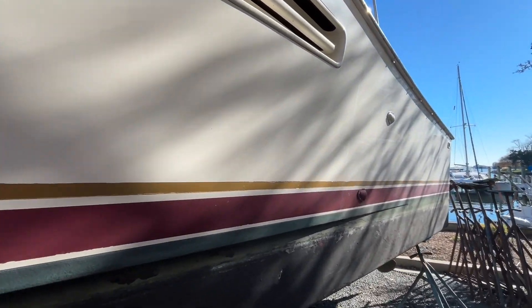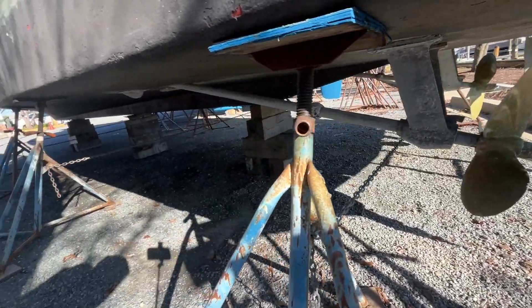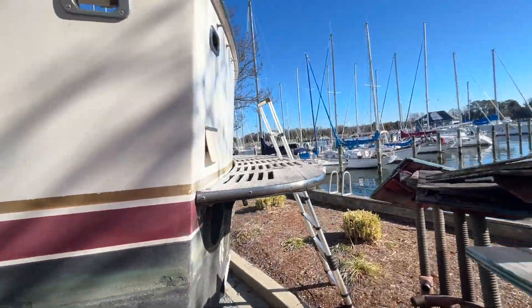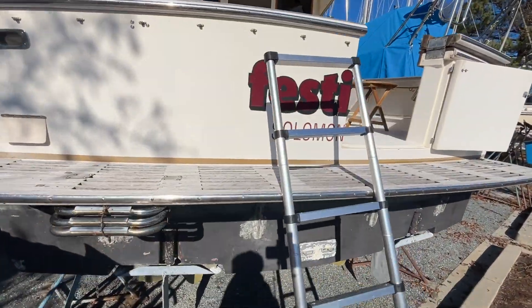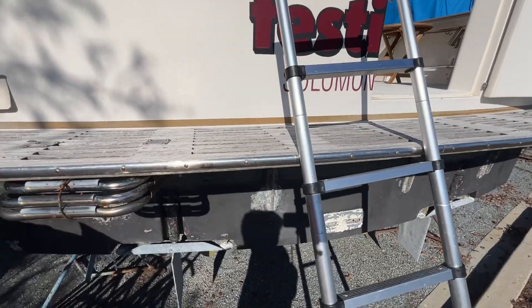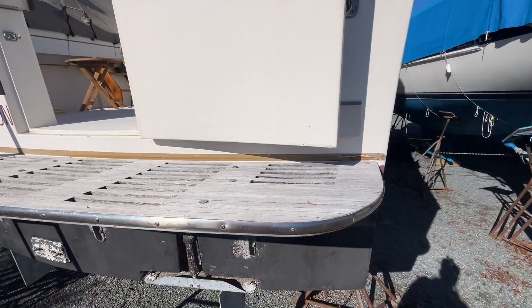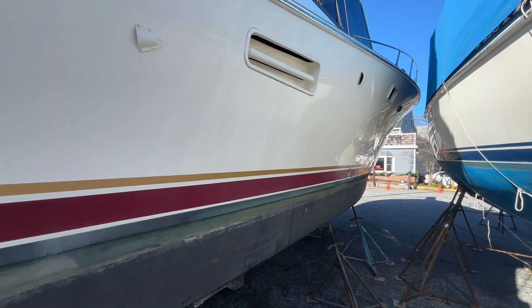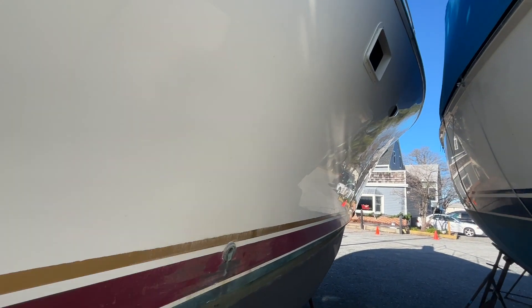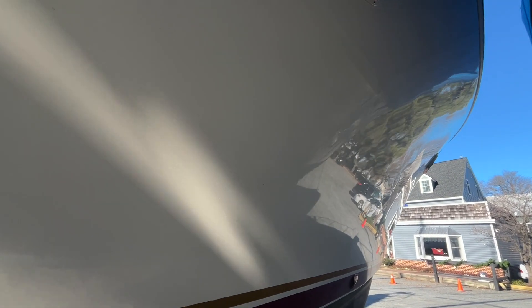I'm walking down the port side. All your gel coat is in nice condition, bottom's in good condition, all your running gear. Scanning around the starboard side — a little tough because you've got a sailboat on jack stands butted up right next to it, but you can see the hull still has some nice shine to it.